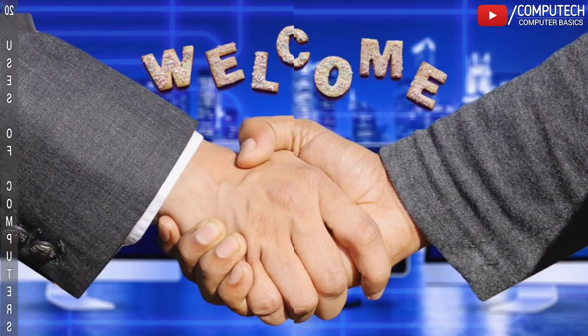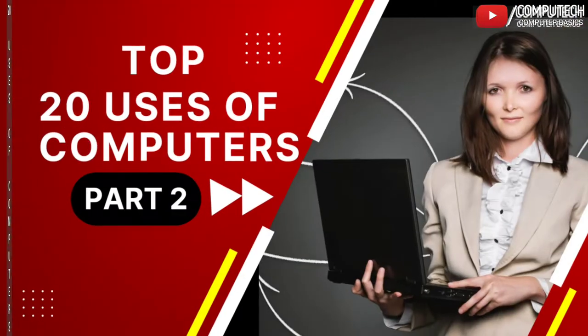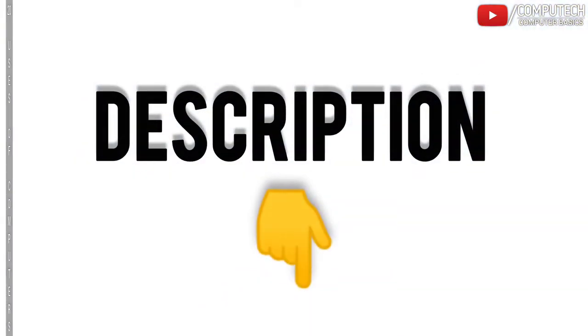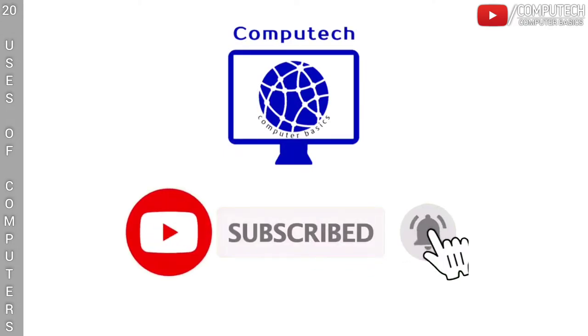Welcome friends to the COMPUTECH COMPUTER BASICS channel. This video is the second part of top 20 uses of computer in daily life. If you have not watched the first part of this video, please click on the i button or follow the link in the description below. Please subscribe COMPUTECH COMPUTER BASICS and also press the bell icon for latest video updates.